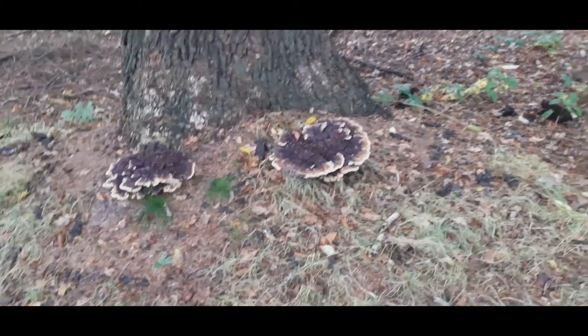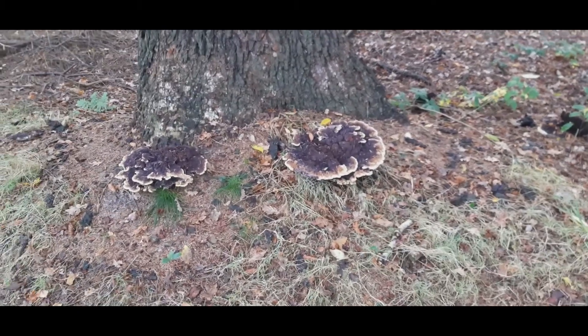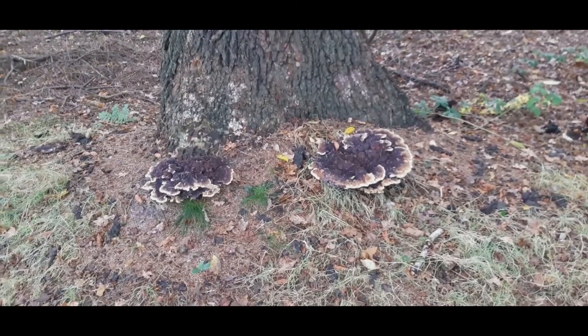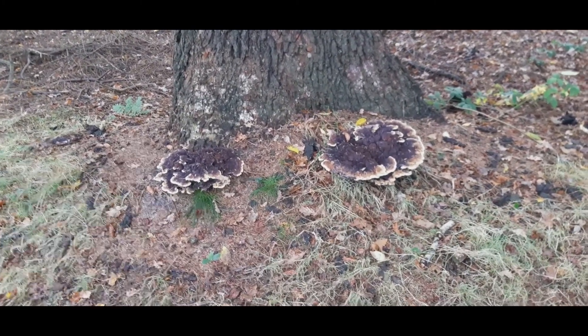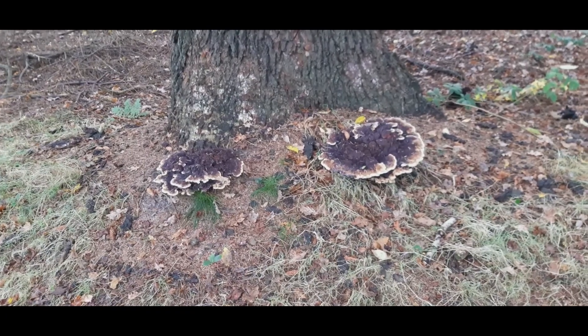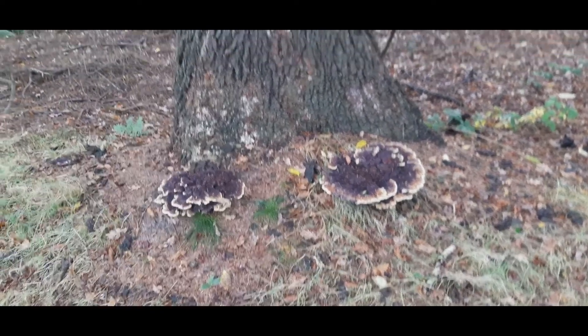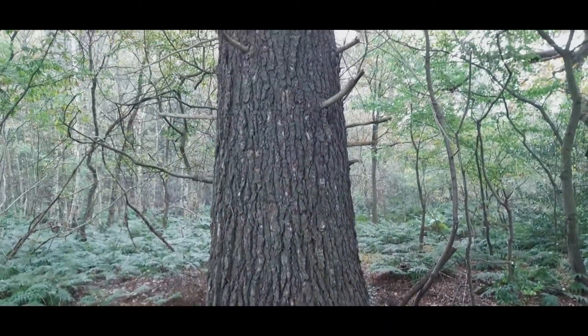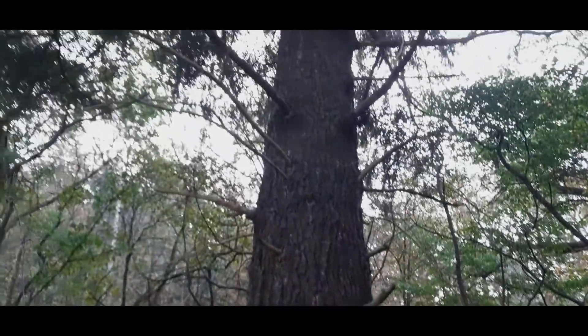Good morning. Mushroom! Also mushrooms — this is a big one. Look at the tree it's eating. It's a bloody big one.